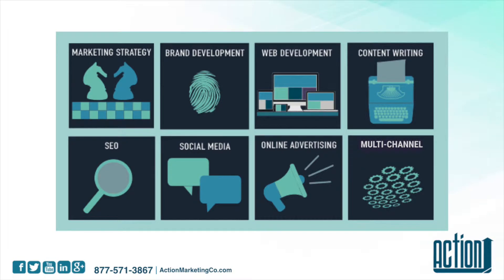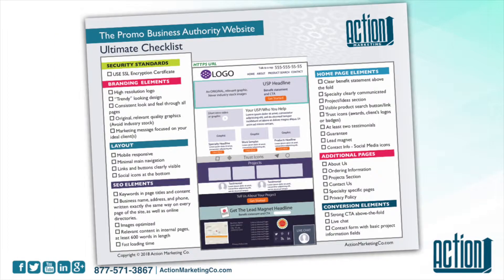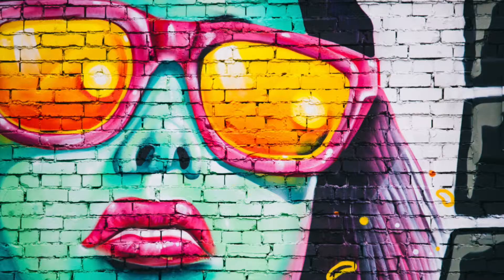I want to thank you for downloading our authority website checklist. This is the same framework that we use in our business when we are designing a new website for a distributor — that way we make sure that we cover all of the areas, all of the things that a website has to include to work well for maximum conversions.